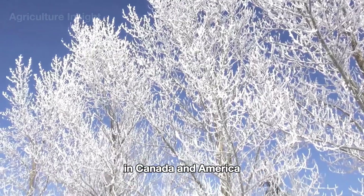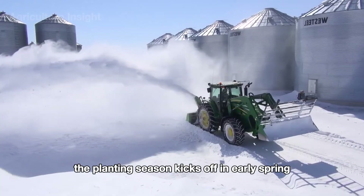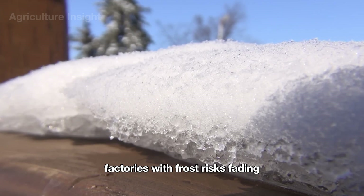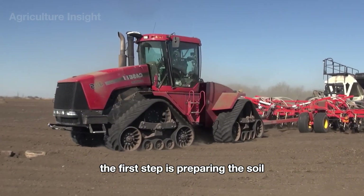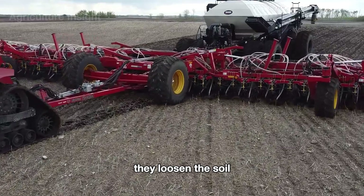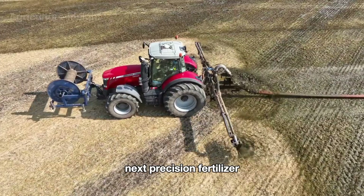Every canola farming story begins in the fields. In Canada and America, after a cold winter blanketed in snow, the planting season kicks off in early spring as the snow melts and temperatures rise to around 40 to 50 degrees Fahrenheit. With frost risks fading, farmers get to work planting canola seeds. The first step is preparing the soil using advanced machinery like disc plows and cultivators to loosen the soil, improve aeration, and clear out weeds, creating perfect conditions for seeds to grow.